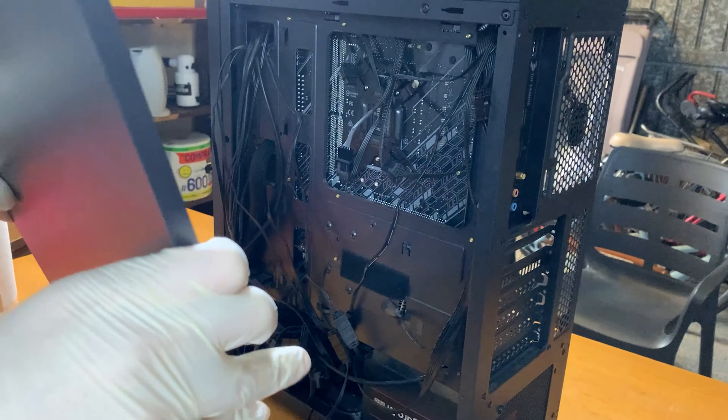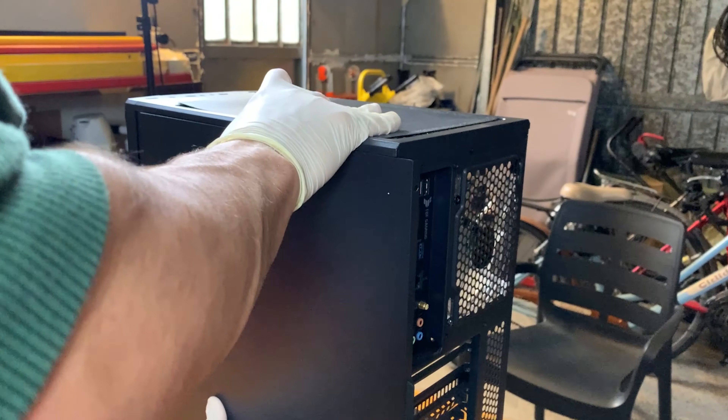The back seems perfect. Some of you might say it's not cable managed — I don't really cable manage things.